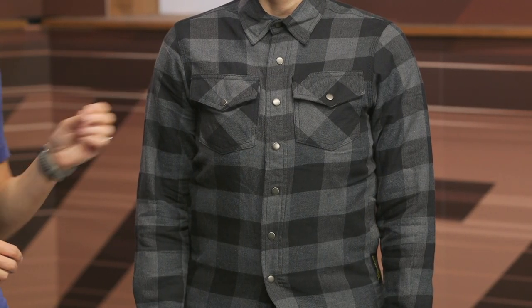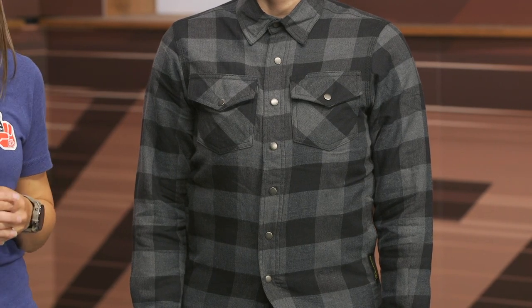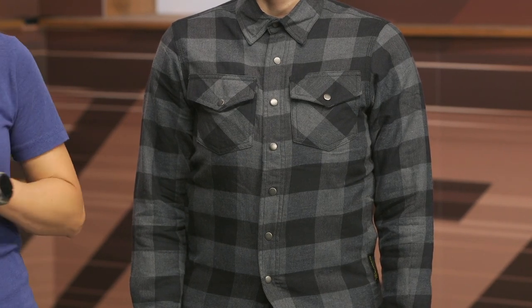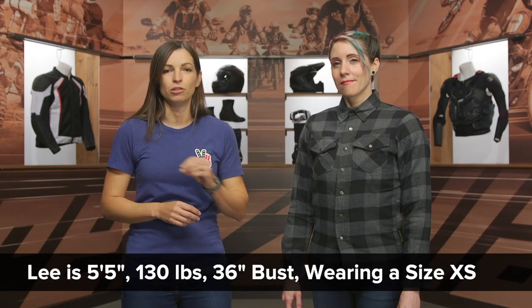Now the Covert does price in at $130, so it's going to ship to you for free, and as always, our price match policy is in place to guarantee you the lowest price available. Lee joins us today, and right now she's riding a size extra small of the Covert.